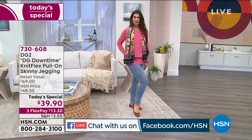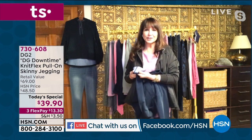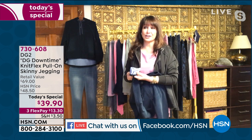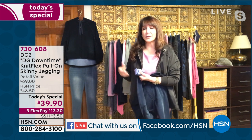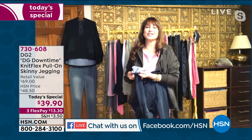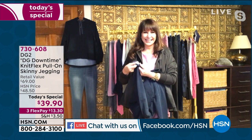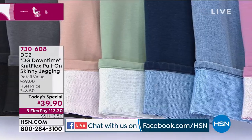I used to travel 14 days out of every month as a speaker and trainer, and I wish I'd had DG2 then. Whenever I've done overnight flights or red-eyes, I'm always in DG2 in virtual stretch. I couldn't imagine how something could become more comfortable than virtual stretch — but this new knit flex fabric is even softer. It took ages to get it to you and it won't be back for a long time, so don't miss it.